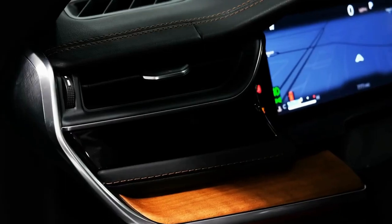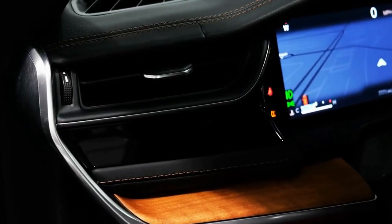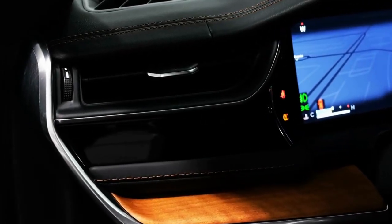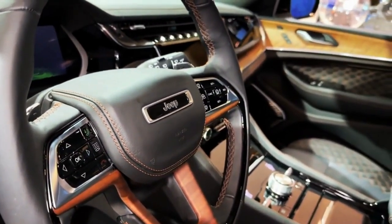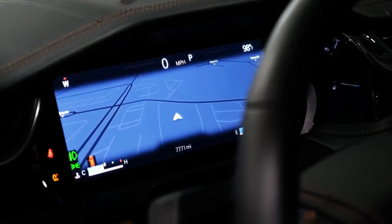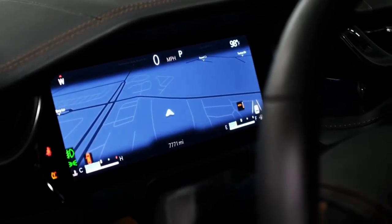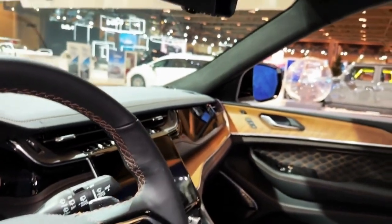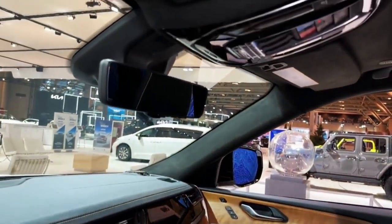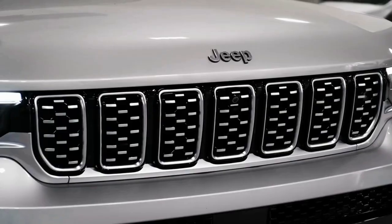Engine, transmission, and performance: the Grand is powered by either a 293-horsepower 3.6-liter V6 or the plug-in hybrid 4xe powertrain, which consists of a turbocharged 2.0-liter inline-4 and an electric traction motor delivering a combined 375 horsepower and 470 pound-feet of torque.